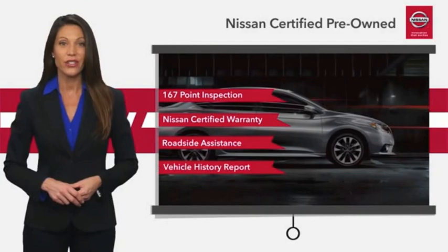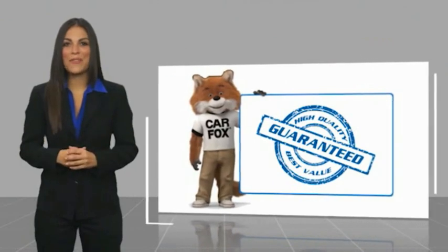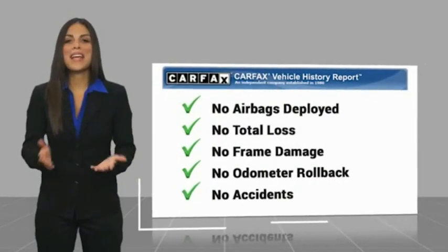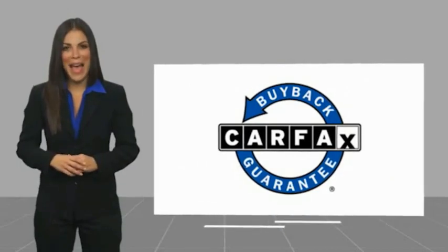See your Nissan dealer to find the certified pre-owned vehicle that's right for you. Here's another high-quality vehicle with a Carfax Vehicle History Report. Be sure to find a complimentary copy of this report online or contact the dealership. This vehicle qualifies for the Carfax Buyback Guarantee.